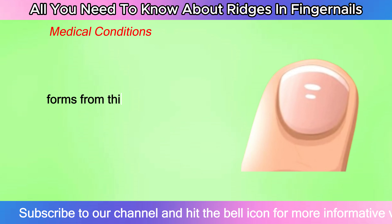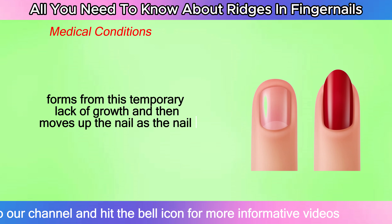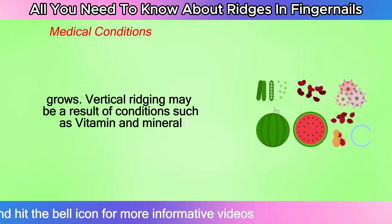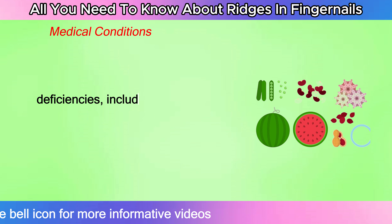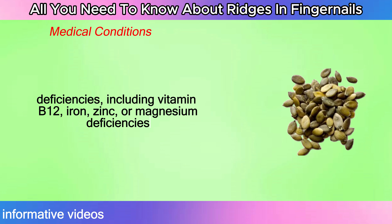Vertical ridging may be a result of conditions such as vitamin and mineral deficiencies, including vitamin B12, iron, zinc, or magnesium deficiencies.